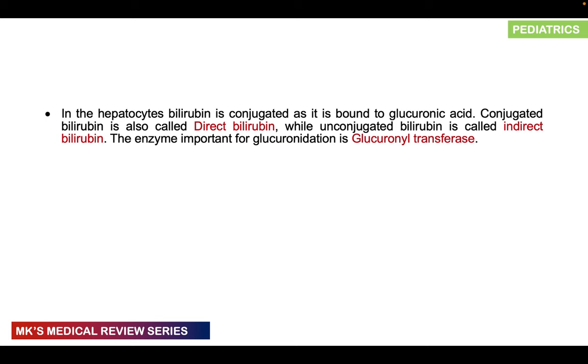Indications for exchange transfusion include severe unconjugated hyperbilirubinemia, any infant with clinical signs of acute bilirubin encephalopathy, and severe anemia complicated by cardiac failure needing a blood transfusion. Complications include: metabolic complications — hypocalcemia, hypo/hyperglycemia, hyperkalemia; cardiorespiratory complications — apnea, bradycardia, hypo/hypertension; hematological complications — thrombocytopenia, neutropenia, disseminated intravascular coagulation; catheter-related complications — vasospasm, thrombosis, embolization; GI complications — feeding intolerance, necrotizing enterocolitis; and infections.